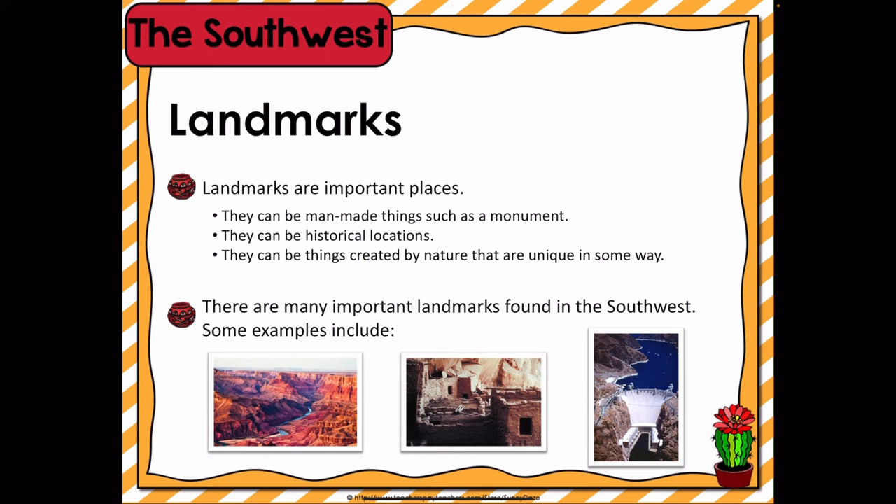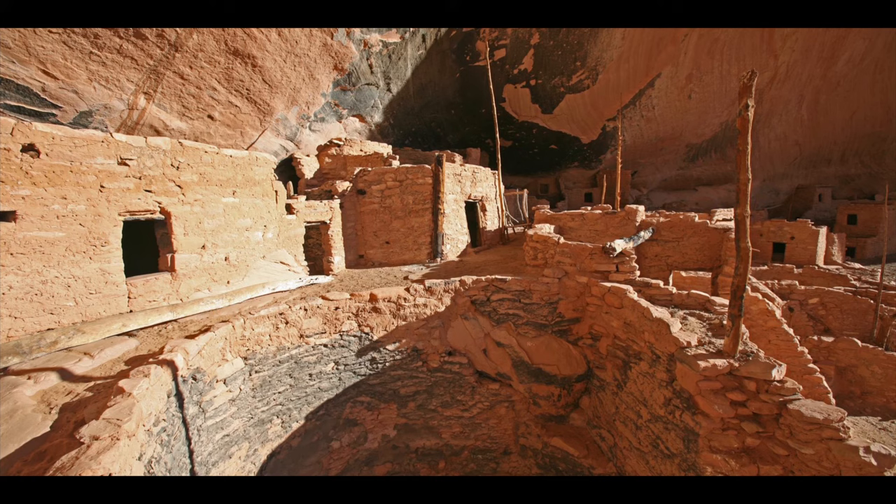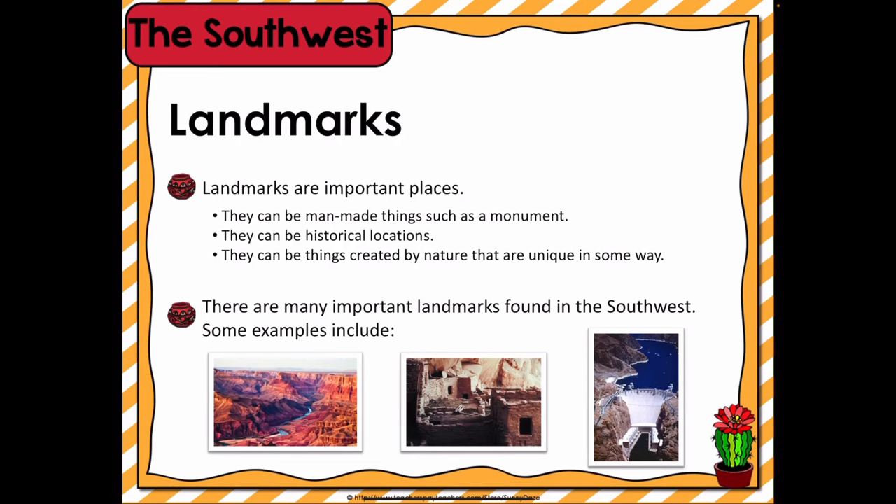Finally, the last landmark is the Navajo National Monument. This Native American people have a long history of living in the land known as the Southwest Region. Today, many aspects of their traditional culture are still practiced by those living there. The Navajo National Monument exists to preserve and protect the cliff dwellings built by the ancestral Puebloan people.